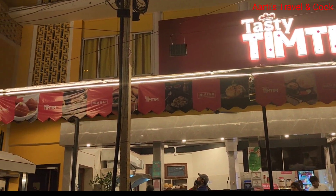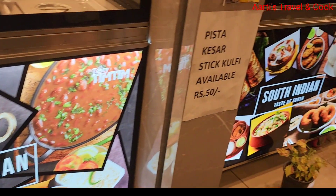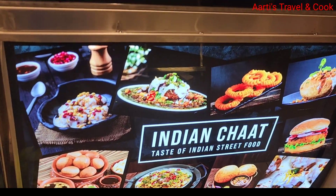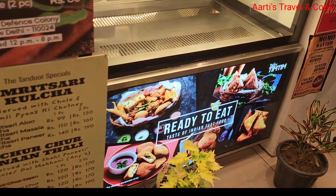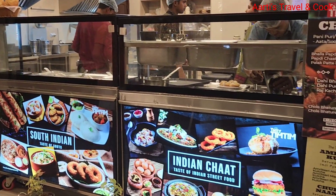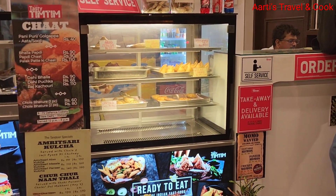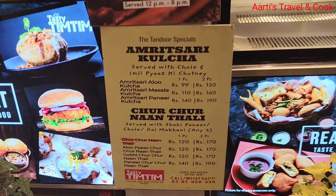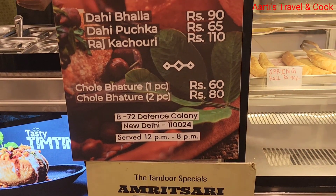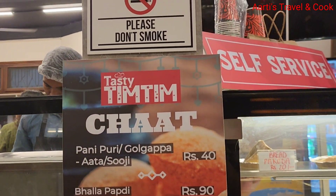This is a very beautiful restaurant. Thali is also available — north indian thali, south indian thali, south indian food, indian chaat. Ready-to-eat items are also here, like samosa, paneer pakora, bread pakora. This is a counter — open kitchen — you can order here. Amritsari kulcha and chur chur naan — everything is available in one place. Open kitchen, self service.